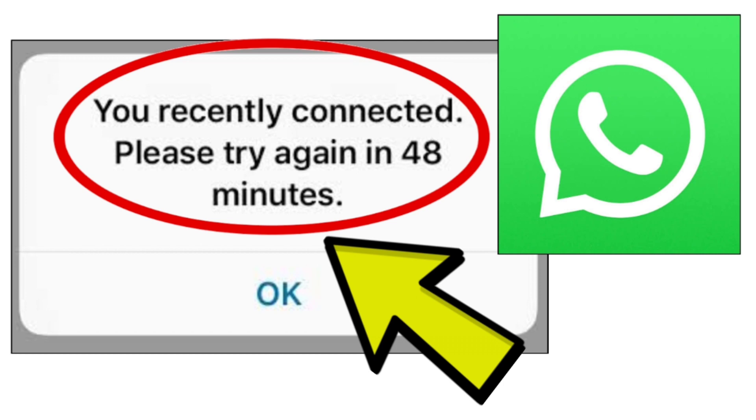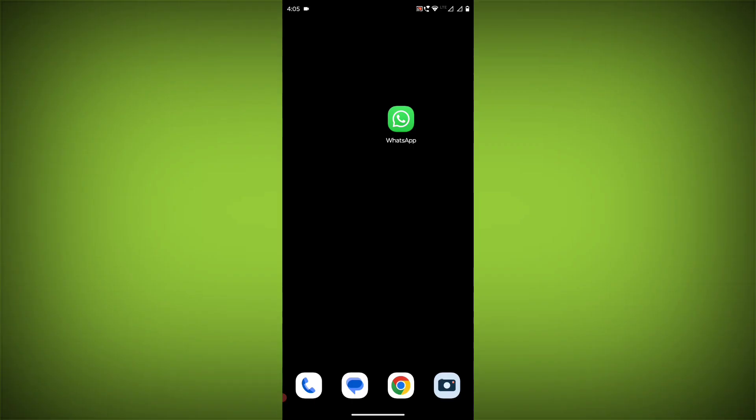This is the first and most obvious solution, but it's important to be patient. WhatsApp has a security measure in place that prevents users from requesting too many verification codes in a short period of time. This is to prevent unauthorized access to accounts. If the problem is still not solved, then try these methods.